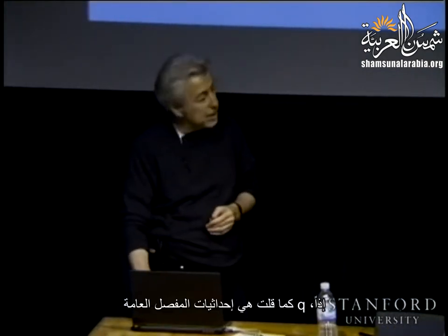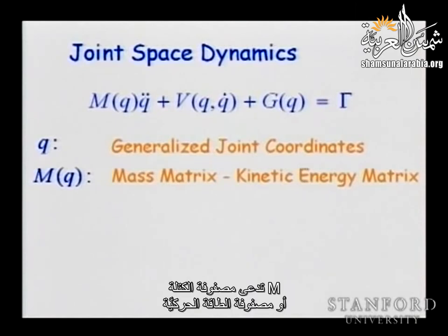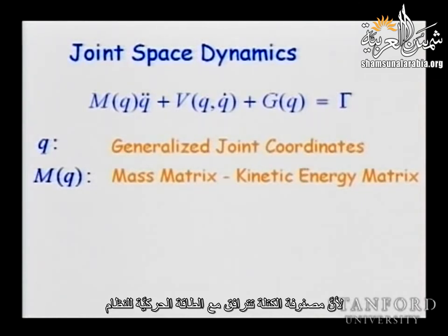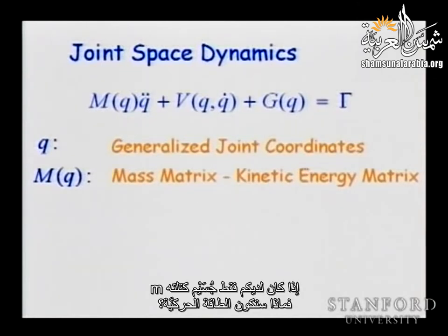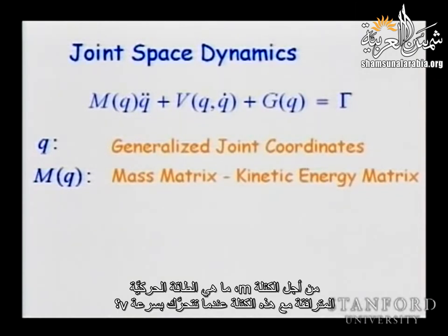M is the mass matrix or kinetic energy matrix. Gamma is the generalized forces — gamma_1 acting about axis 1, gamma_2 about axis 2. Gamma could be a force if the joint is prismatic. In terms of formulations, if you have a rigid body, you can state the static equilibrium under the forces applied: the sum of the forces should be zero and the moment computed about any point should also be zero.